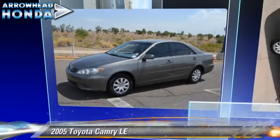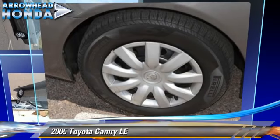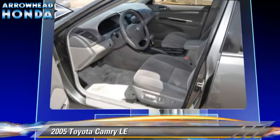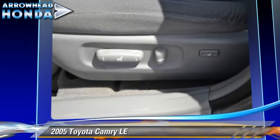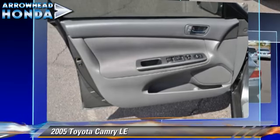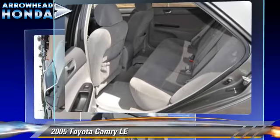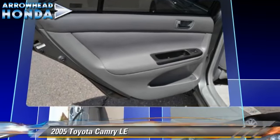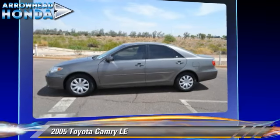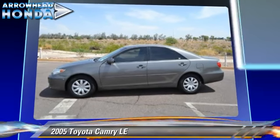The 2005 Toyota Camry LE, powered by a 2.4-liter four-cylinder engine with a five-speed transmission. This vehicle gets up to 33 miles per gallon. This Toyota features front-wheel drive, keyless entry, and power windows. Safety features include dual front airbags and ABS.